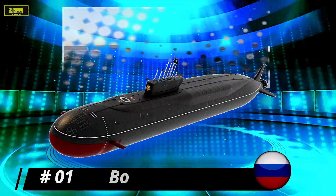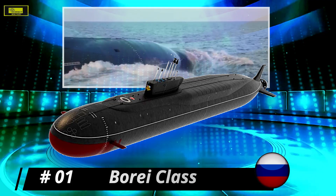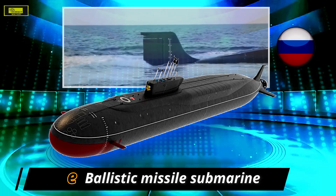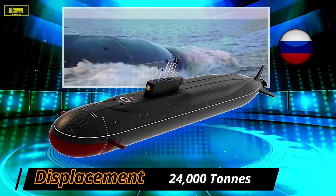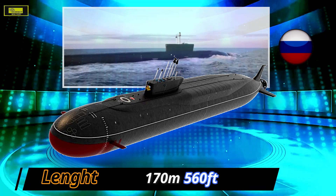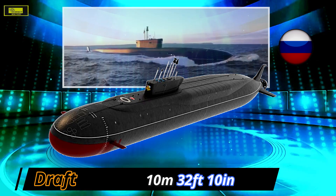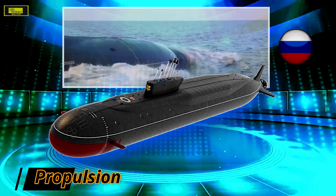At number 1: Borei class. The Project 955, known in the west as the Borei class, is a fourth-generation nuclear-powered missile submarine. The Borei class will replace the aging Russian Delta III, Delta IV, and Typhoon class ballistic missile submarines, forming the core of Russia's naval deterrent. This fourth-generation submarine is less detectable to sonar than its predecessors. Borei class submarines are the first in Russia to run on a pump-jet propulsion system. The submarine carries six SSN-15 missiles, each a 533-millimeter caliber anti-ship missile with a range of 45 kilometers.